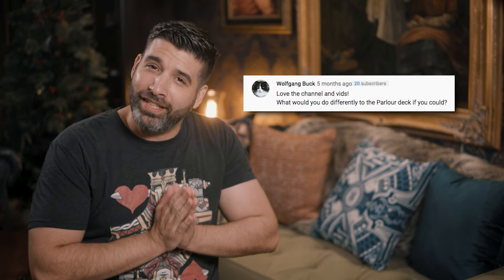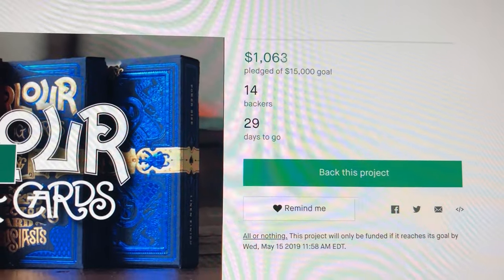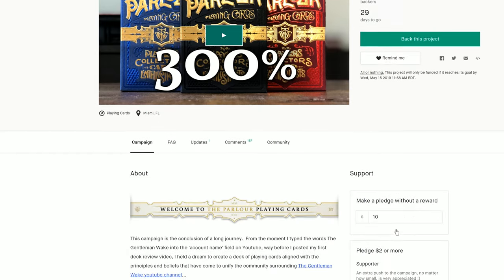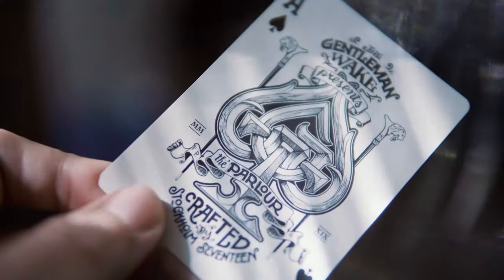Wolfgang Buck says: love the channel and vids. Thank you very much, Wolfgang. And what would you do differently with the Parlor deck if you could? That experience is probably one of the coolest experiences I've ever had — second to marrying my wife, of course. I wouldn't change anything about it. I think it was perfect. I couldn't have asked for a more satisfying experience than that campaign.